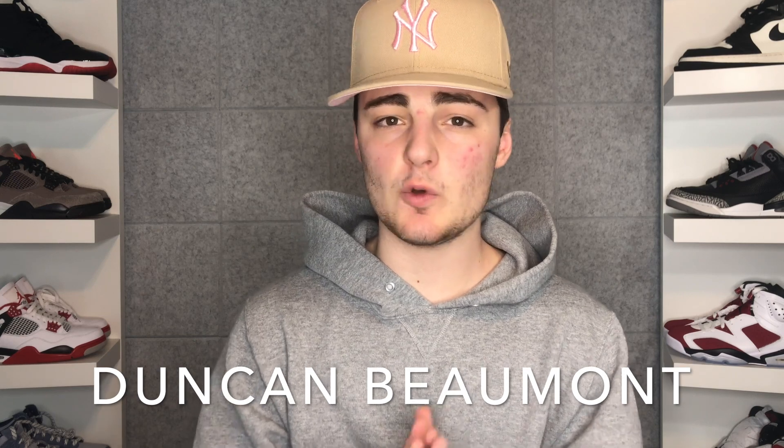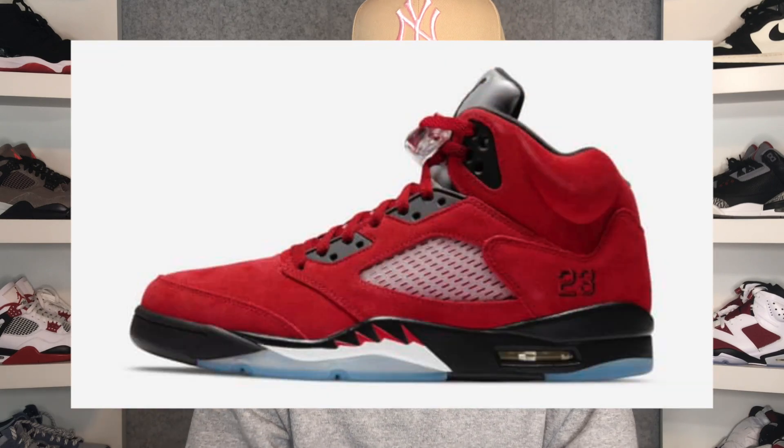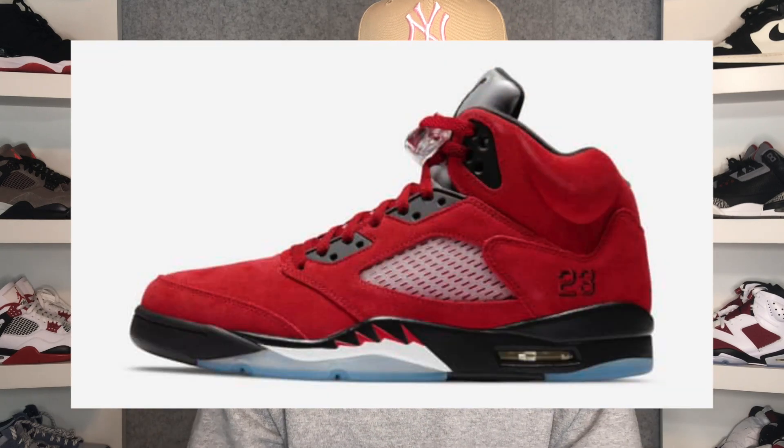What's going on resellers, hypebeasts and sneakerheads, welcome back to the channel. My name is Duncan Beaumont and today we'll be talking about one of the most iconic sneaker releases of 2021 — the Raging Bull Jordan Fives. These will be returning Saturday April 10th for a retail price of $190. They originally released back in 2009, so they're not an OG colorway, but most people do consider this one of the classic Air Jordan 5 colorways.